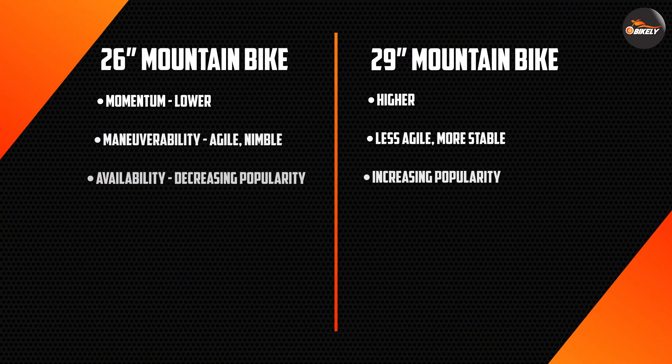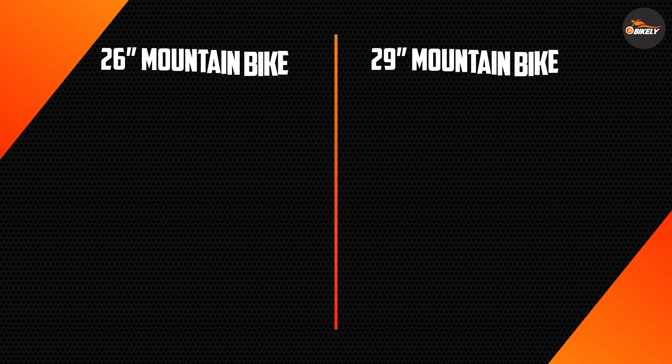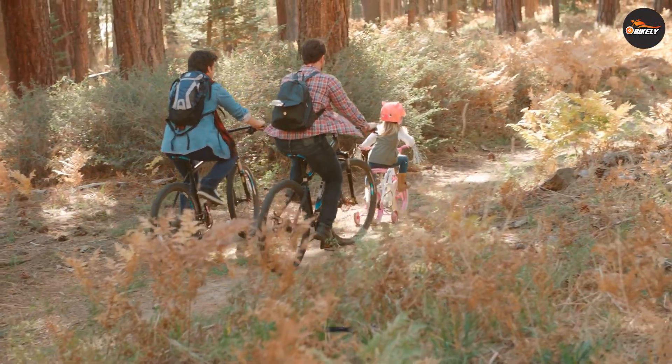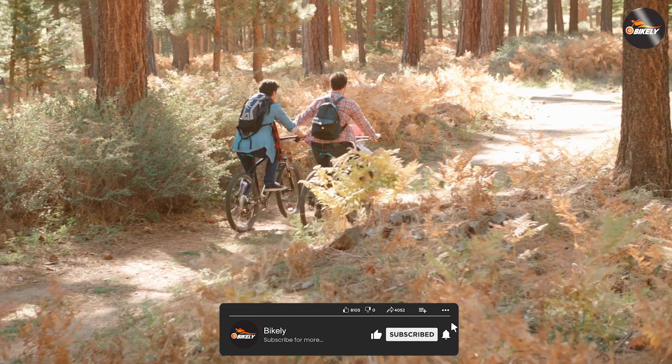Choosing between a 26 or 29 inch mountain bike can be a challenging decision, but understanding the pros and cons of each size can help you make an informed choice. Whether you prefer the agility and responsiveness of a 26 inch bike or the stability and traction of a 29 inch bike, there's a mountain bike out there that's perfect for you. So get out there and hit the trails, no matter what size wheels you have.